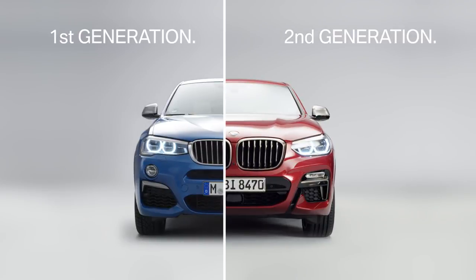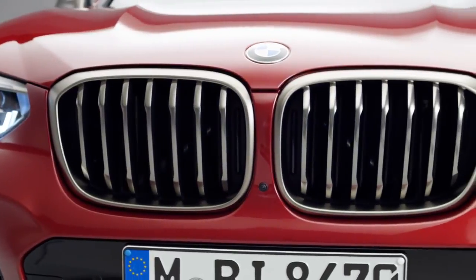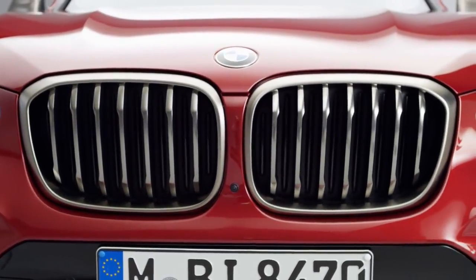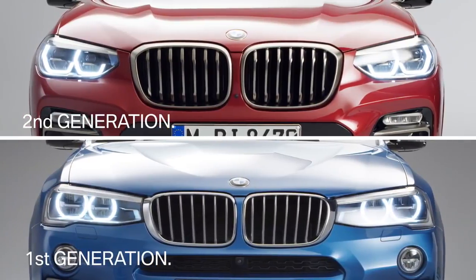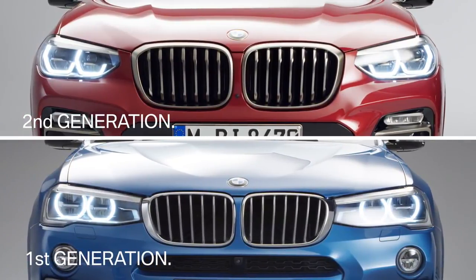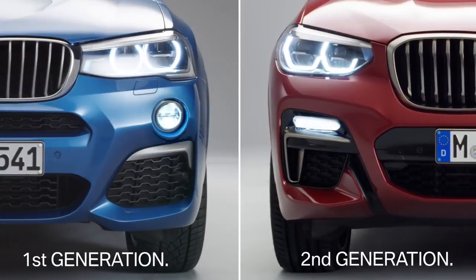The obvious development here is the bigger kidney grille with active Airstream, which not only regulates the flow of cooling air, but also optimizes fuel consumption. Also, the new adaptive LED headlights present a visible distinction between first and second generation, as well as the redesigned air intakes with rectangular fog lights.